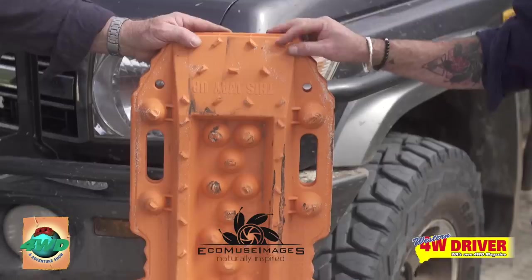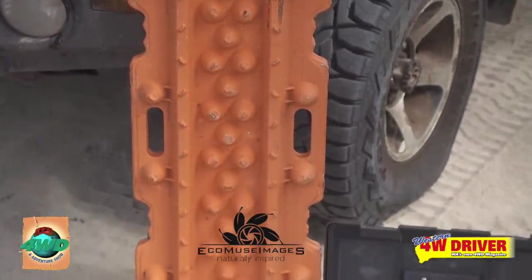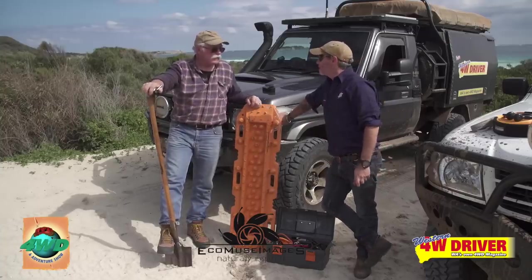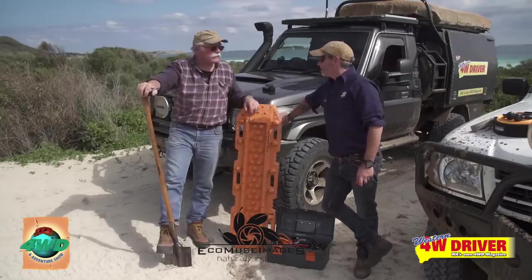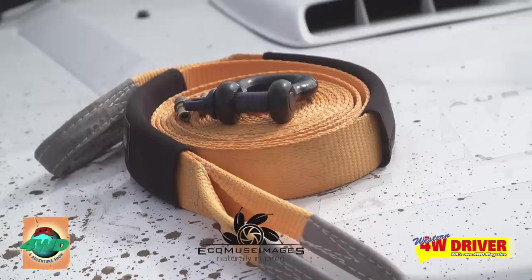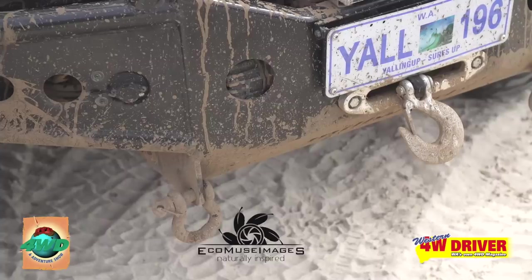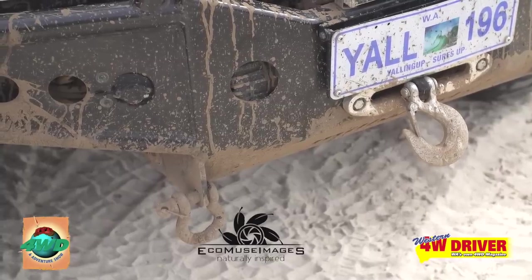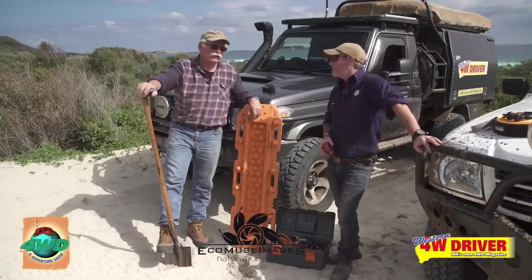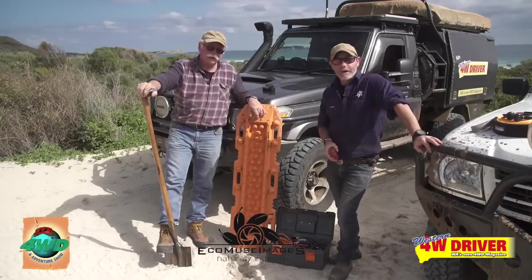If you are going to do any beach driving solo, I cannot recommend a set of Maxtrax more highly — they will get you out of more trouble than you really should get yourself into. You can also use them as a spade if you don't have one. And if you've got a mate with you, carry a snatch strap and shackles — but please make sure you've got rated recovery points on the front and rear of your vehicle. Those little tie-down points your vehicle comes with are just to tie your four-wheel drive to the ship so it doesn't go overboard — they will not work for snatching off. Make sure you've got rated recovery points.